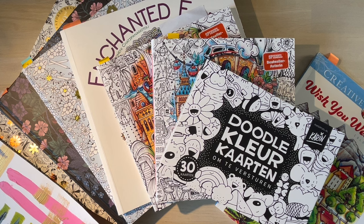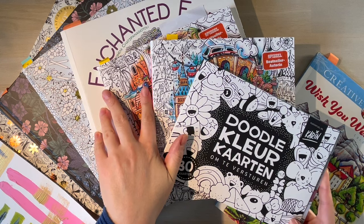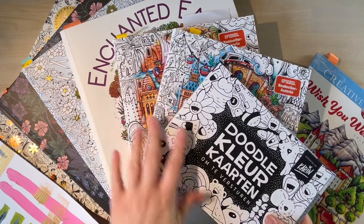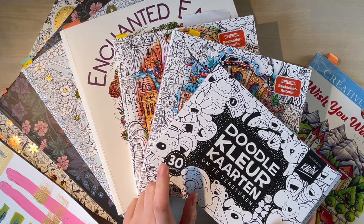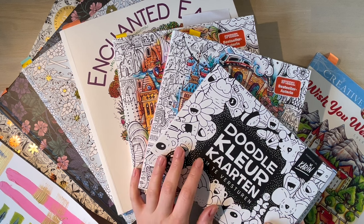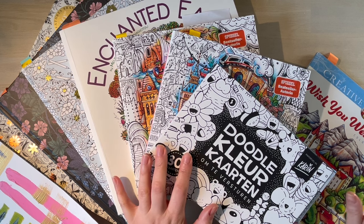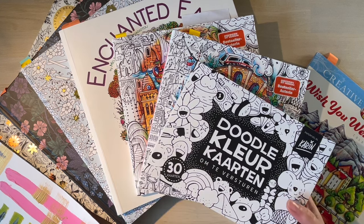Hello coloring friend and welcome to another video! In this one we're going to look at the pages I completed for the month of March 2024. I've got quite a bit for you this month. I didn't do coloring plans for a March video because I had quite a few works in progress and I thought March would be the month to get through as many of them as possible - and I'm pleased with the result.